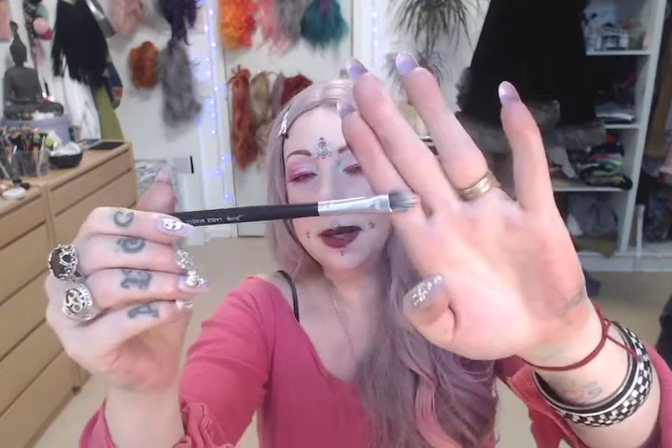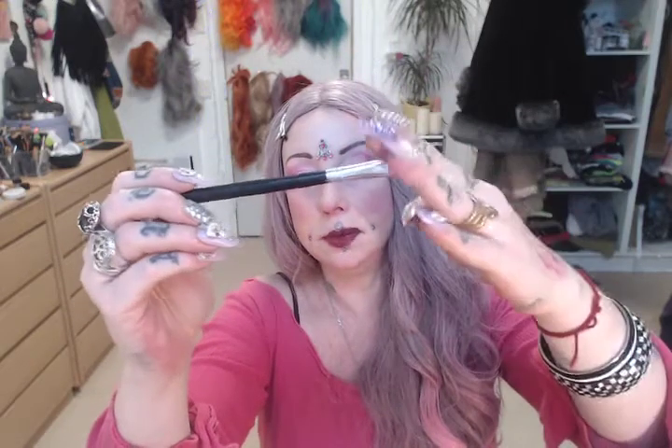Then I have this concealer brush — I don't use it that much but I keep it in my good pile. This is also a concealer brush from Jessup, it's a dupe of a Suiva brush or something — it's really good. I use this for my concealer.